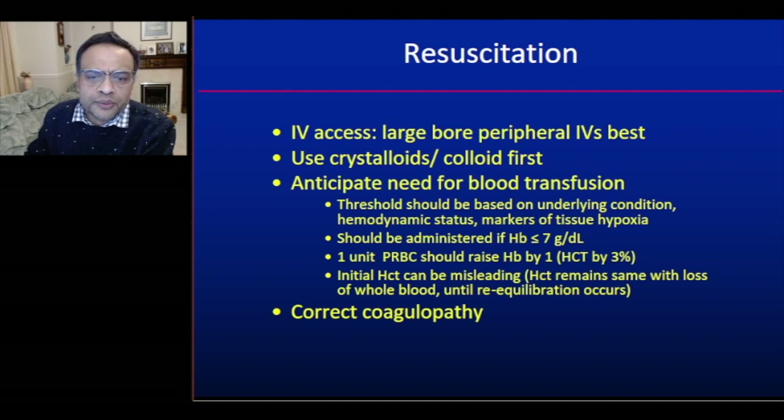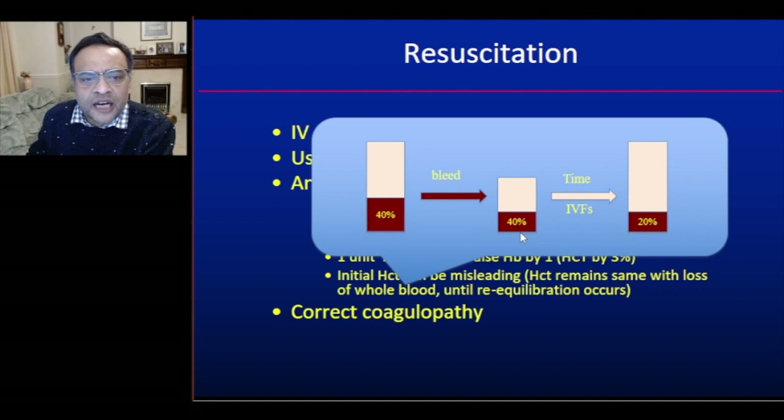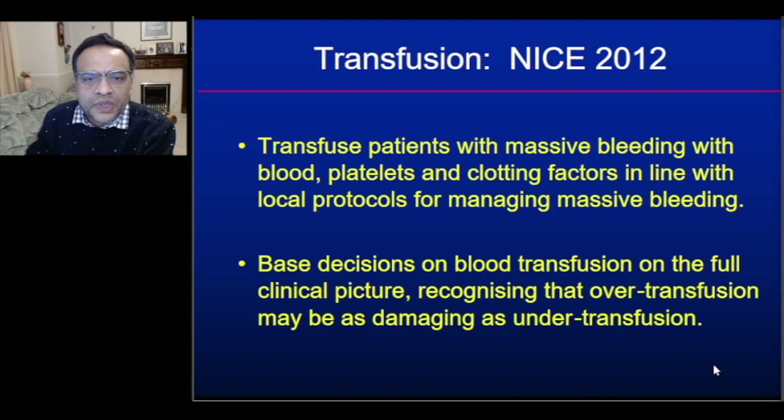We should note that the initial haemoglobin and haematocrit may be misleading. For example, the initial haematocrit after the bleed may remain at 40% because it requires time for haemodilution to occur. Over time and with fluids, the haematocrit may then drop to around 20%. The important message is that the initial values may be misleading.